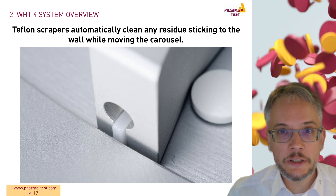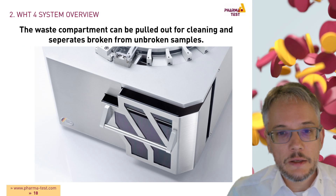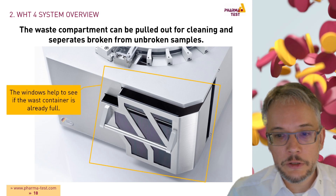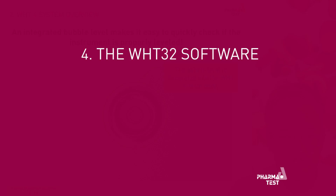The carousel is equipped with Teflon scrapers that automatically clean any residue sticking to the wall while moving. These scrapers are spring-loaded and can easily be replaced when worn down. The waste compartment is divided into two sections to separate broken from unbroken samples, can easily be pulled out for cleaning, and a clear window shows you when the compartment is full. A bubble level is integrated into the WHT4 main body to easily verify that the instrument is properly leveled.